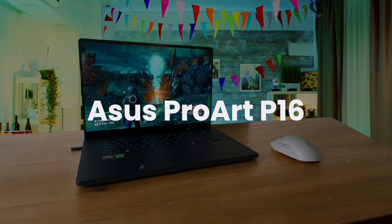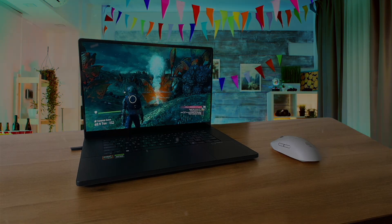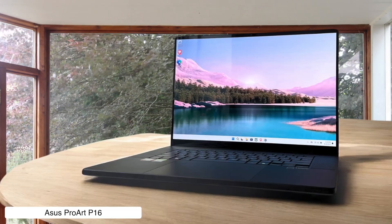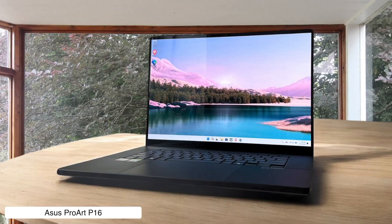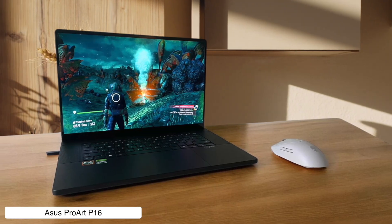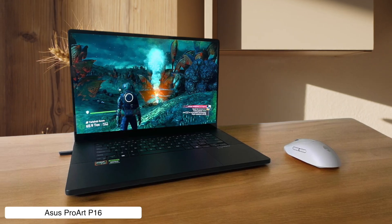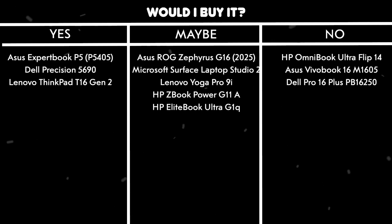ASUS ProArt P16. This beast is a developer's dream, with enough processing power to compile your code and probably the entire internet at the same time. Plus, a keyboard so comfy you'll want to write a novel on it. However, the battery life is so short you'll need to be surgically attached to a wall socket, and it gets hotter and louder than a DJ with a sore throat when you push it hard. Would I buy it? No — I prefer my lap to be a comfortable temperature, not a frying pan.